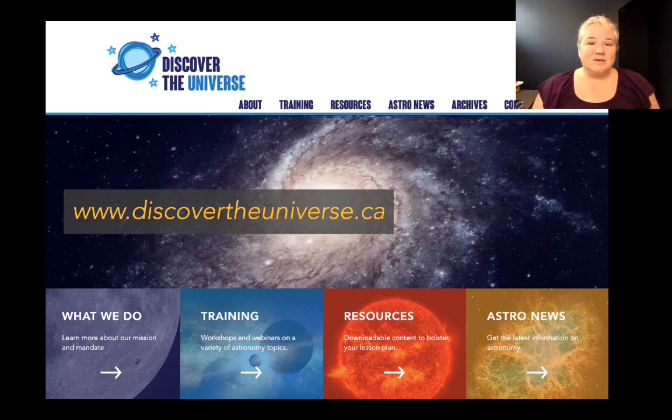You can find this resource on our website, discovertheuniverse.ca. If you go to the resources tab you'll see it right away — it's the first one there. It is also available in French, so if you go to the French version of our website, which I'll give you the URL for at the end, you can find the same resource in French as well.